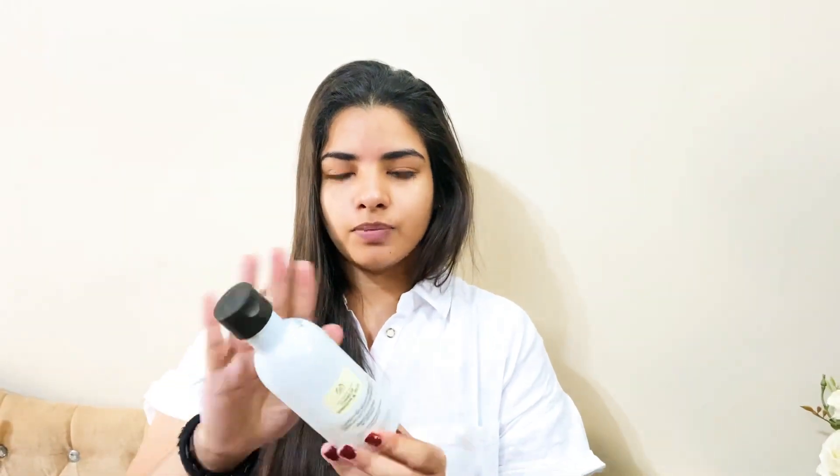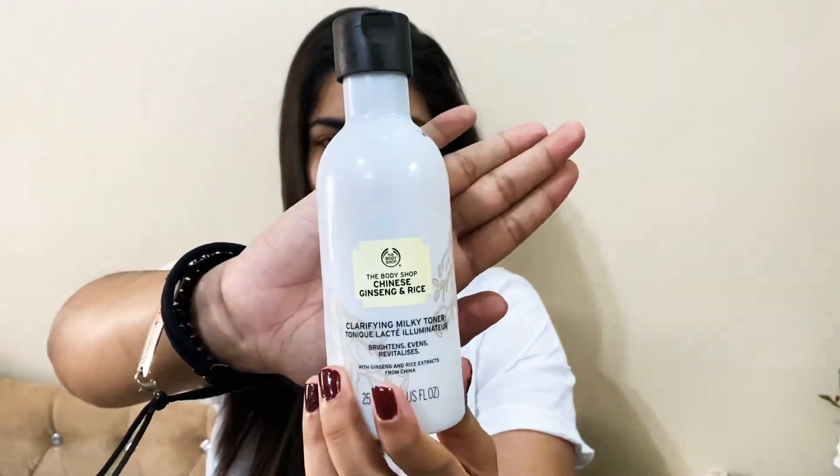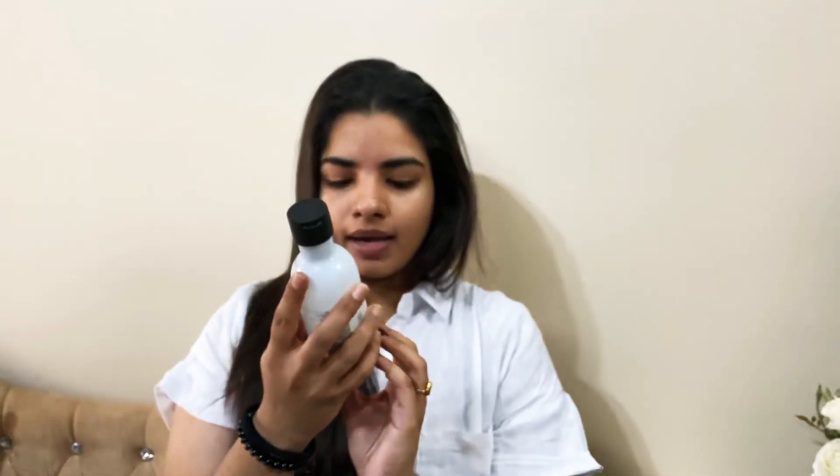After using the face wash in the early morning, I go for this toner — it's from the Chinese Ginseng and Rice series. I have a problem with blackheads, so that is how I came across this Body Shop series, and I am absolutely loving it.